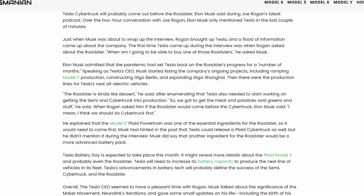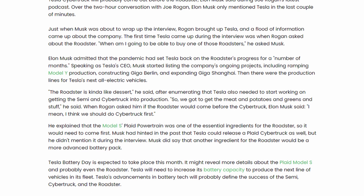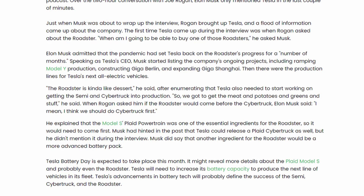At the surprise reveal in 2017, Elon said production would begin in 2020 — which it definitely hasn't. During an interview with Joe Rogan earlier this year, Elon talked about the priorities ahead of the Roadster, which include ramping up Model Y production, getting the Berlin Gigafactory built, expanding the Shanghai factory, and starting production on the Cybertruck and Tesla Semi. In that same interview he also alluded to a more advanced battery pack, which leads me to believe the new Roadster will use a new battery cell design, and that its production timeline may be tied to having that new cell ready.